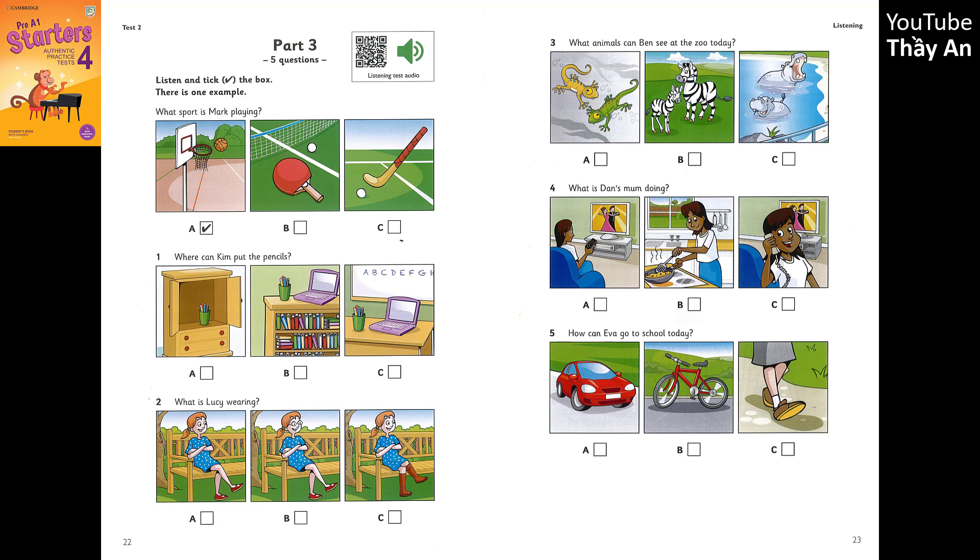4. What is Dan's mum doing? Where's your mum, Dan? Is she making dinner? No. She's in the living room. Is she watching TV? No. She's talking on the phone to Grandpa.